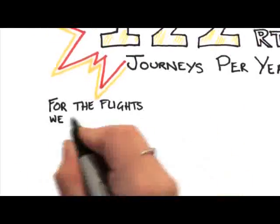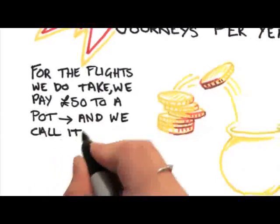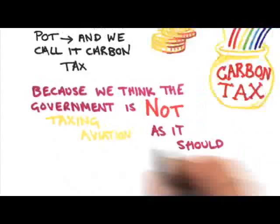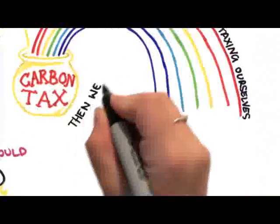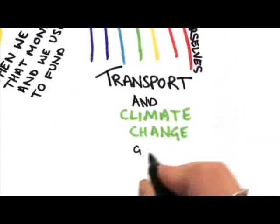For the flights that we do take, we pay £50 to a pot and we call it carbon tax, because we think the government is not taxing aviation as it should. So we kind of tax ourselves, and we use that money to fund transport and climate change groups mostly.